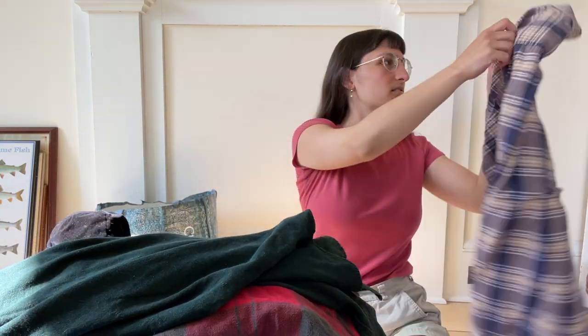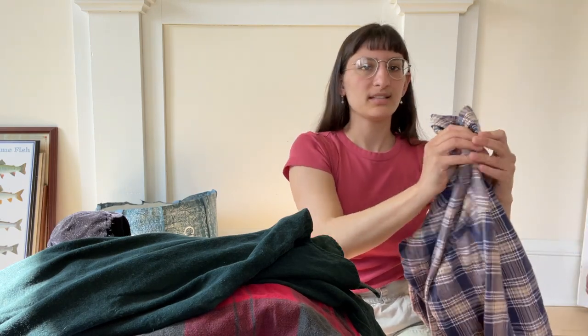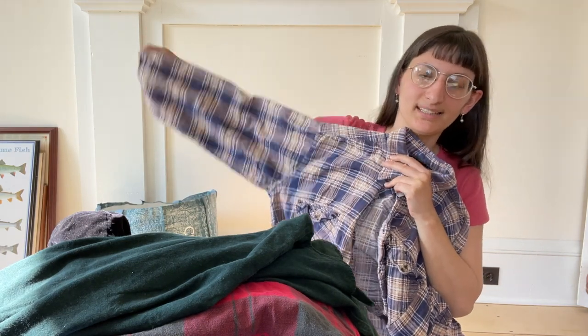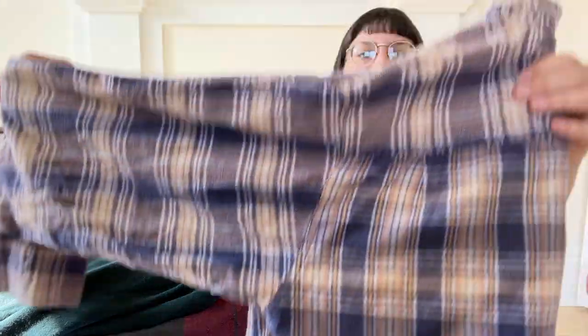Another flannel — this I got for $4.99 from Salvation Army. My mom thought she wanted it but she didn't end up liking it, so it will be going to my booth at the Antique Mall. It's kind of like a purple with a light color, which is nice.